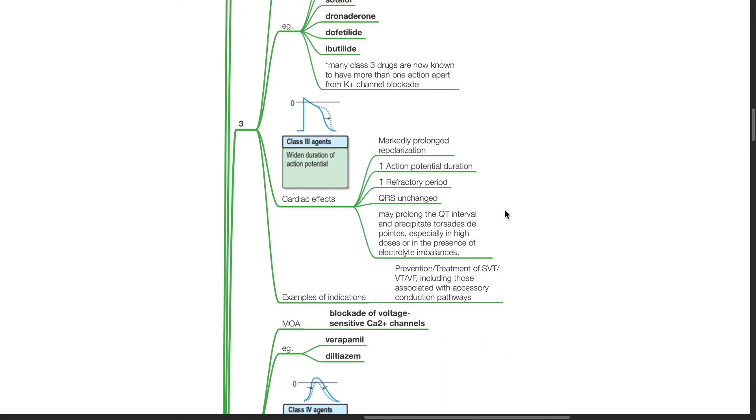Cardiac effects of Class 3 drugs include marked prolonged repolarization, increase in action potential duration, increased refractory period, and unchanged QRS. Class 3 drugs may prolong the QT interval and precipitate torsades de pointes. Indications include prevention or treatment of SVT, VT, or VF, including those associated with accessory conduction pathways.